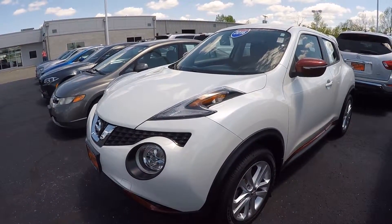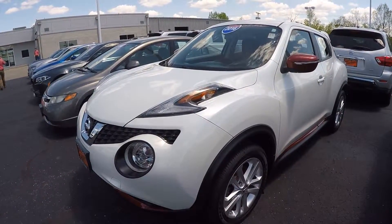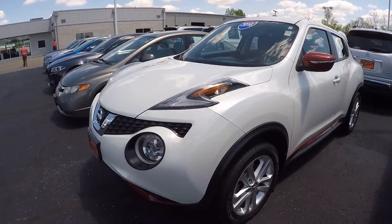Hi everybody, my name is Kevin Pryfkel from the Paul Sherry Chrysler Dodge Jeep in beautiful Piqua, Ohio. Today we have featured a 2016 Nissan Juke S all-wheel drive.